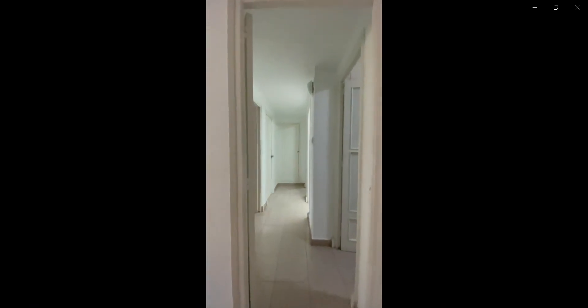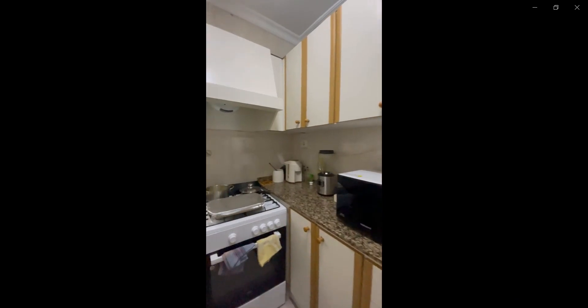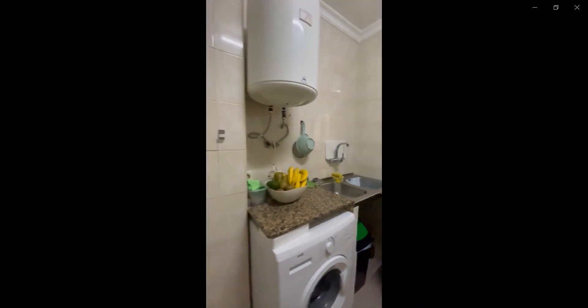Now we're going to go check the kitchen area, which is over here to the right. As soon as you go in, you have the water heater, washing machine, oven, microwave, stove, as well as the fridge and freezer, and the sink in the corner as well.